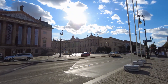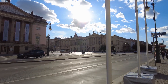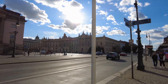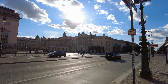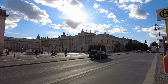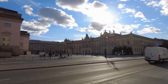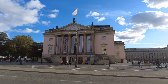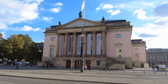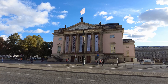The building over there with the many sculptures on the roof — the sun is not the most positive for viewing it right now — but this is a part of the Berlin Humboldt University. This is the Staatsoper, the Deutsche Staatsoper — so the main opera house of all Germany.